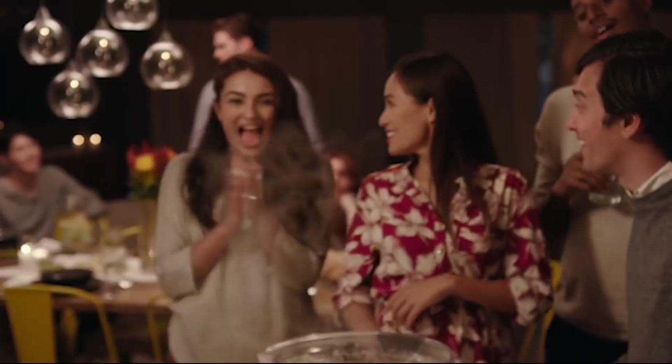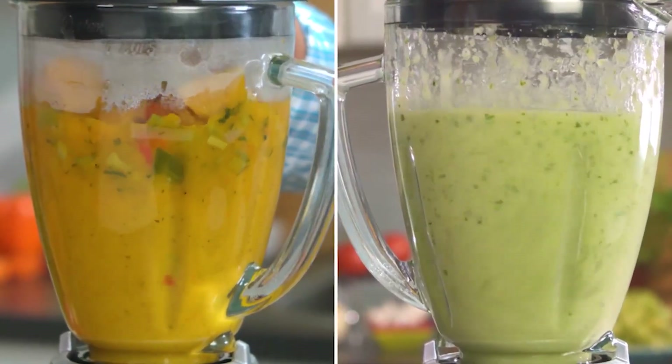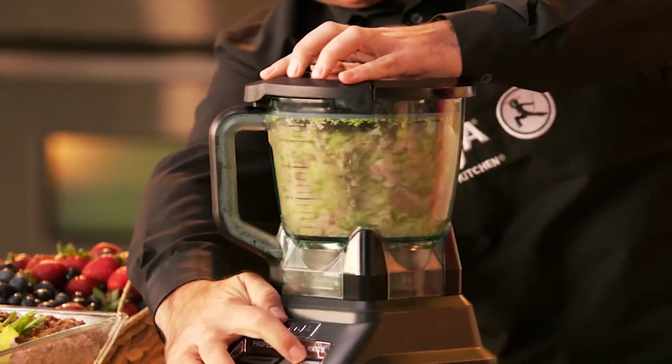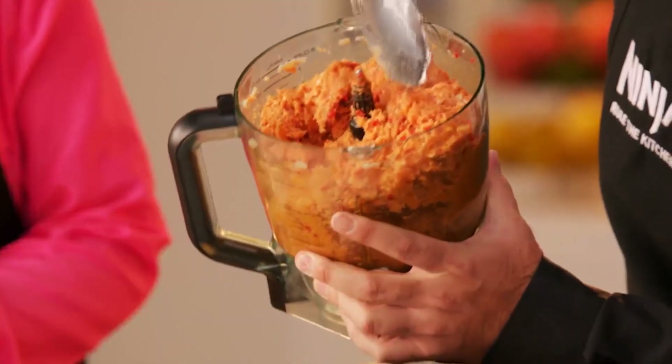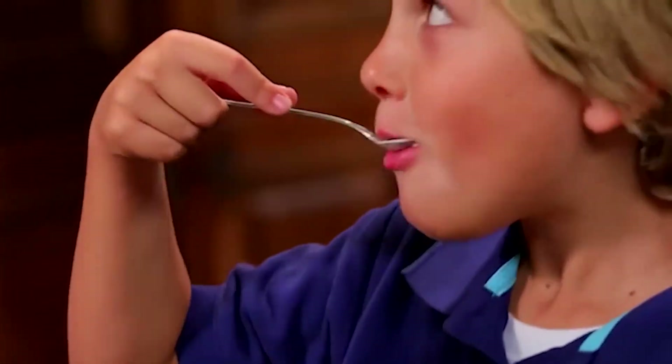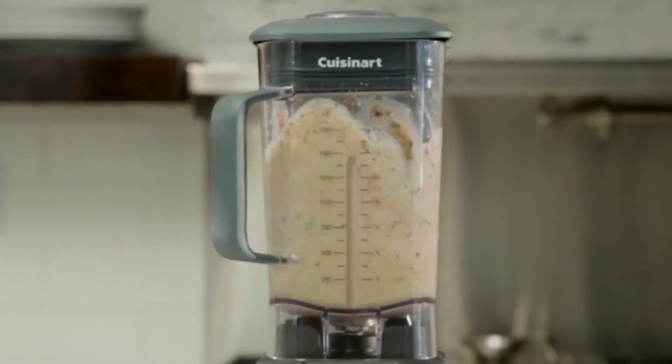Whether it's for whipping up soups, smoothies, dips, or purees, blenders can make light work of many kitchen tasks. Some are just as good as chopping vegetables with a food processor attachment, or whipping up ice cream usually with just the touch of a button. Incorporating a multifunctional blender can be an extra pair of helping hands just for you.